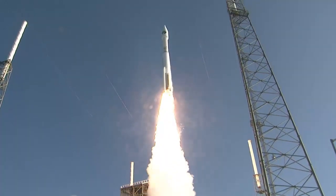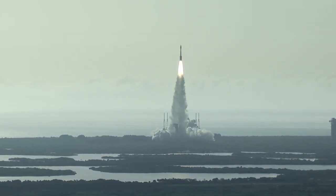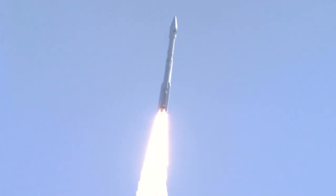The Atlas V RD-180 main engine and three solid rocket boosters ignite to lift the vehicle away from the pad. Shortly after liftoff, Atlas begins its initial pitch, yaw, and roll maneuvers to attain the proper ascent profile and minimize aerodynamic loads.